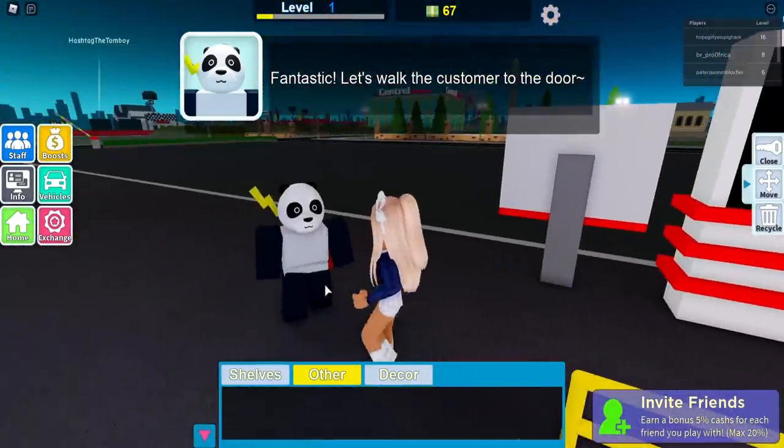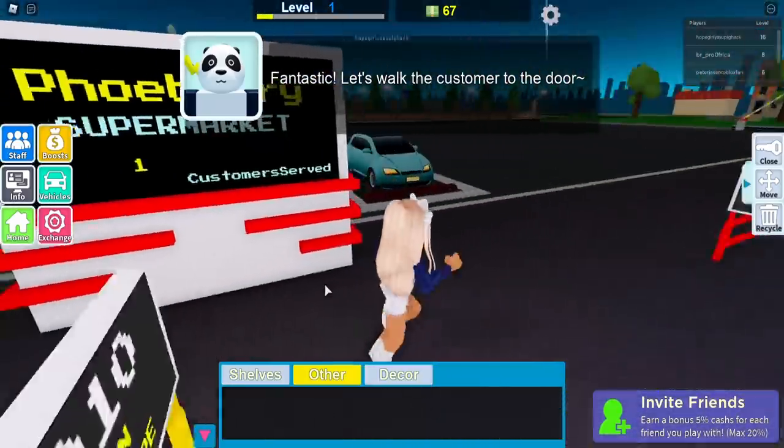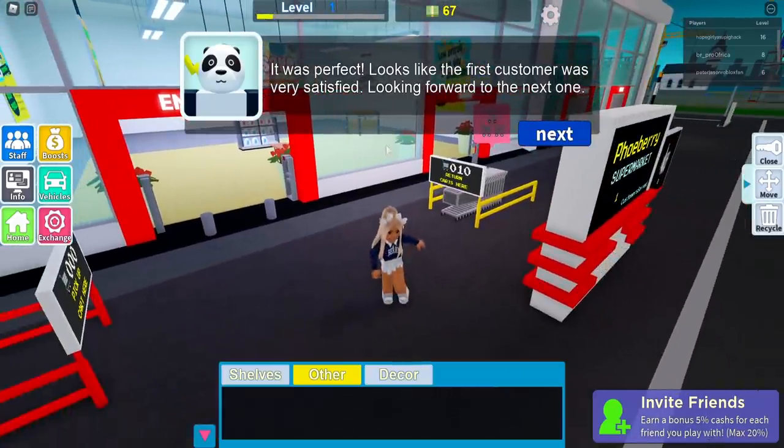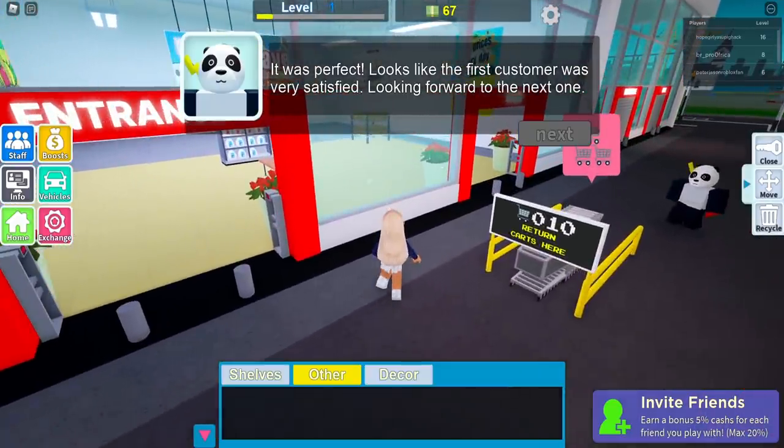Fantastic! Let's walk the customer to the door. There you go, bye bye! Wait — they walked her to the door? This is not a restaurant. She's gone. It was perfect! Looks like the first customer was very satisfied. Looking forward to the next one!